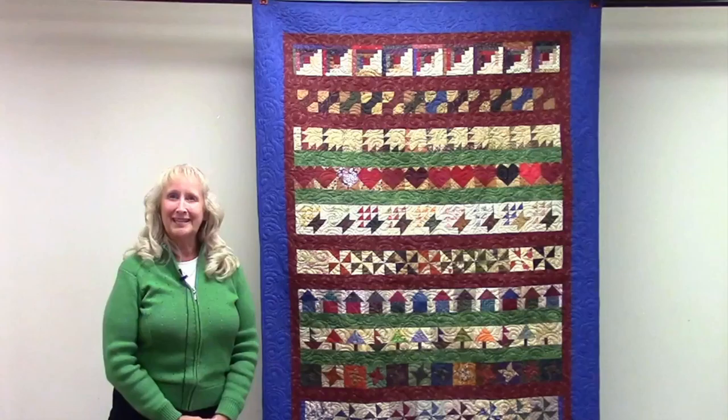So I put the sashing on it, the borders had it quilted, and I'm very happy with it.